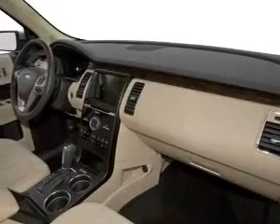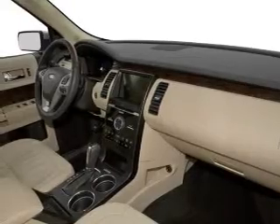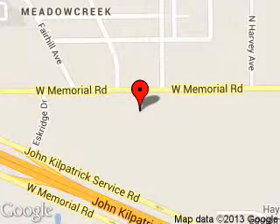Great quality at a great price. Call or click to contact us today. Reynolds Ford of Edmond is dedicated to doing everything possible to ensure that the experience you have selecting your next vehicle is a pleasant one.